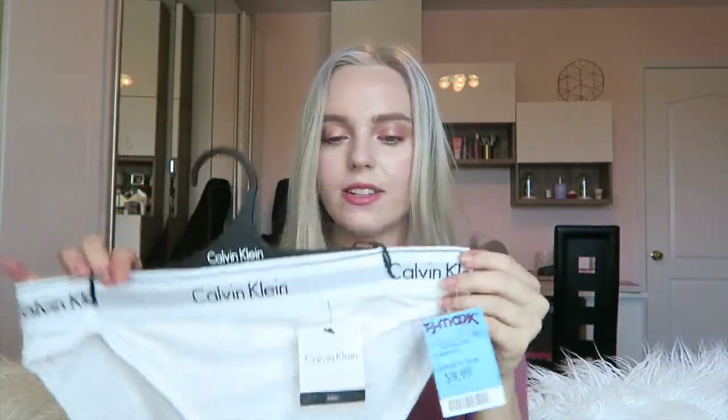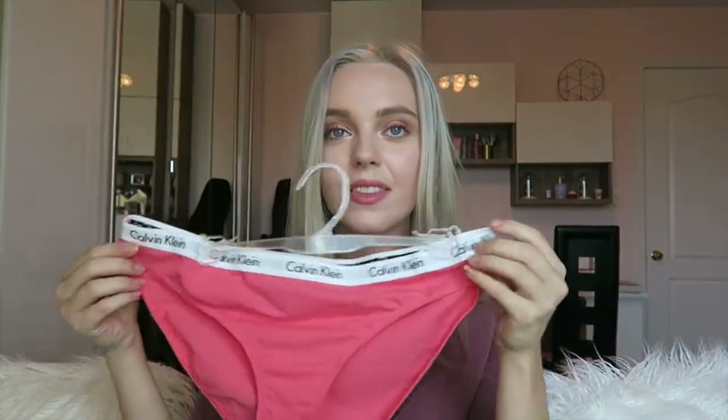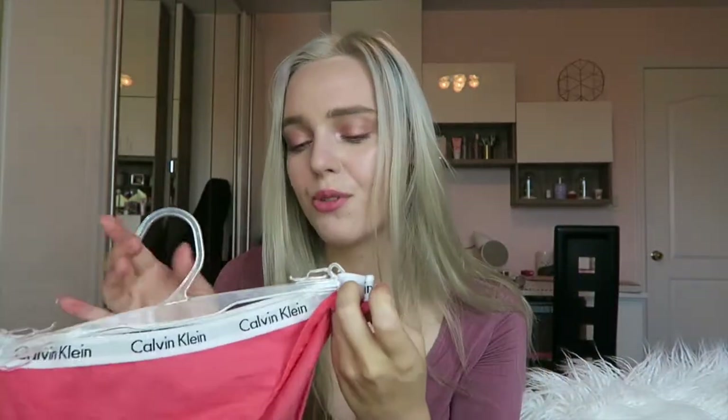I won't be trying these on for obvious reasons, but I did get Calvin Klein underwear from Marshalls. I'd searched for Calvin Klein underwear because it's ridiculously expensive normally, but at Marshalls they're $10 each. I got normal ones — like granny panties — and hot pink ones. They have the Calvin Klein branding and I like them. Bargains!